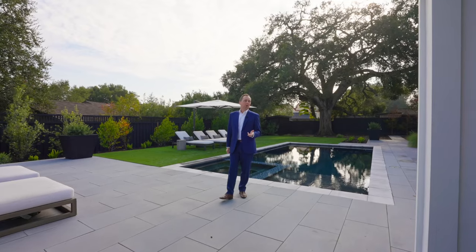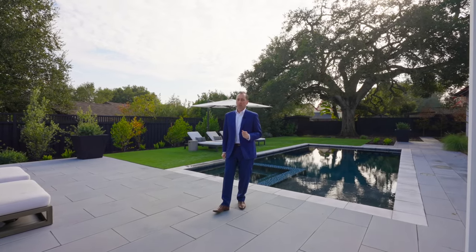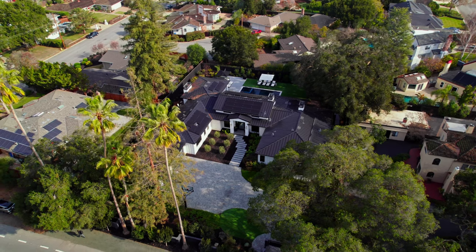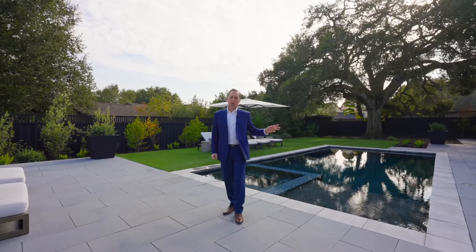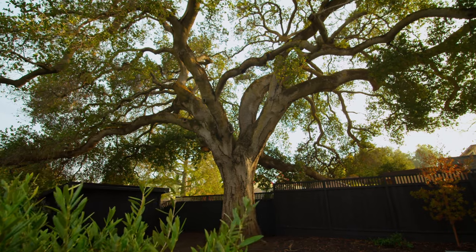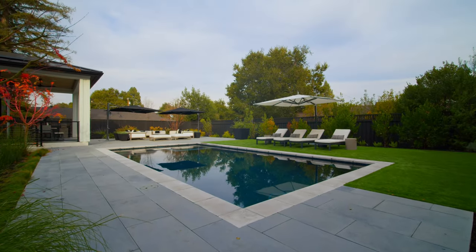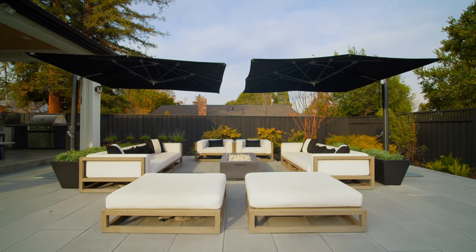Number three: large lot. This is a 25,625 square foot lot, which starts in the front with a secure gate, perimeter fencing, and many beautiful trees — including a large oak in the front yard and another large oak in the rear yard. We have resort-style grounds starting with a pool and spa right behind me.